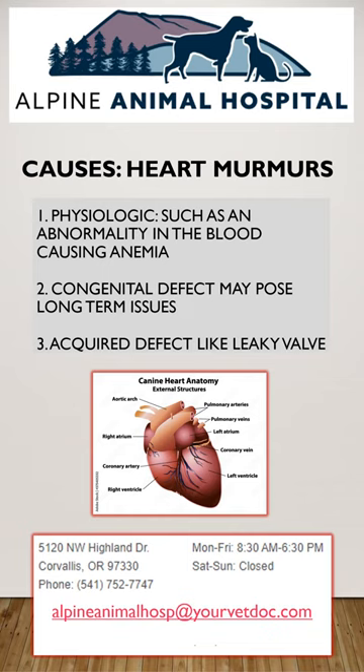A thick heart can develop because the heart is having to work extra hard. The heart is a muscle, and so the harder it works, the bigger it gets. This is common in cats and can be problematic in dogs with leaky valves.